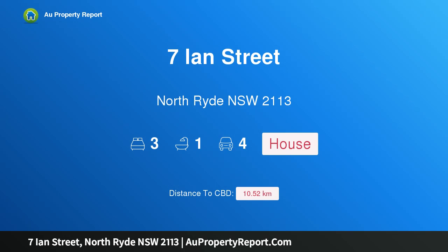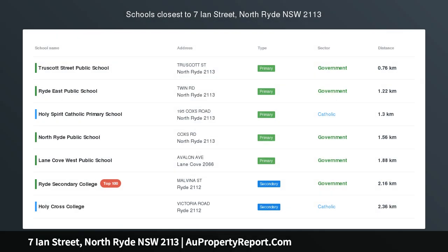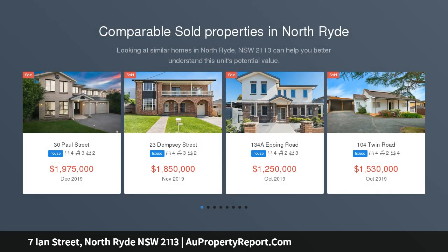Hi, I am glad to introduce property 17th Street, North Ryde NSW 2113, perfect block in enviable position, renovate or build your dream home.